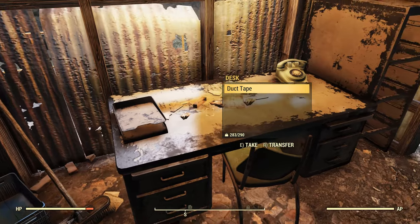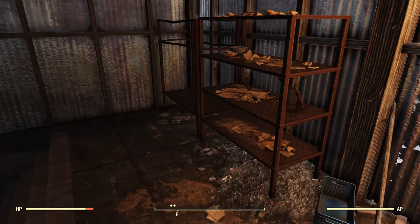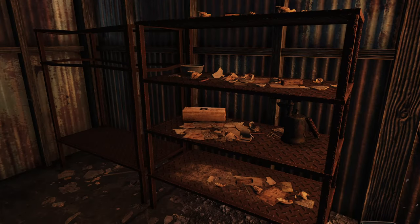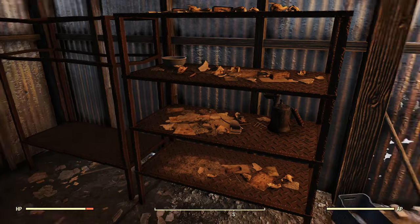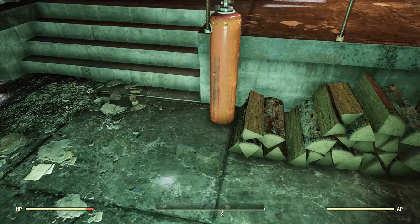You can have a magazine spawn right here on this desk — I'll show you that now. And you can have a mod spawn right over here on this shelf. The rest of this is just a little warehouse, not really much to see — some wood piles.